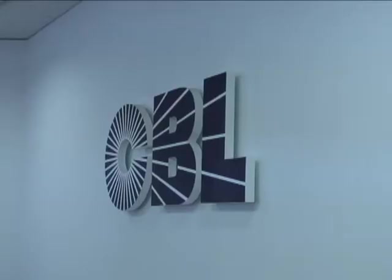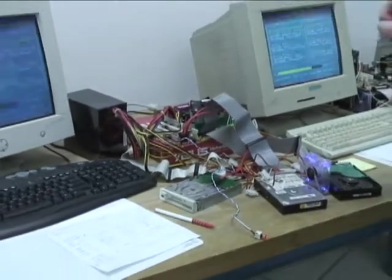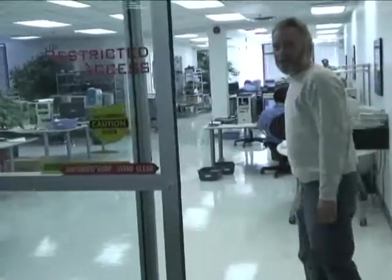For 16 years, CBL Data Recovery Technologies has been recovering data from damaged media, tapes and drives around the world. Computer World Canada visited CBL's headquarters in Markham, Ontario, where President and CEO Bill Margusen led us on a behind-the-scenes tour of the lab's facilities.